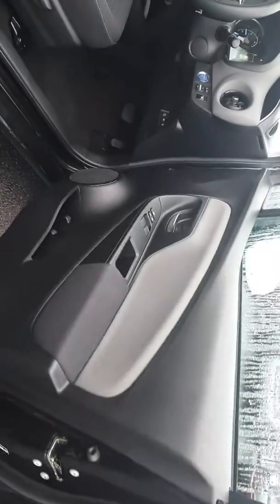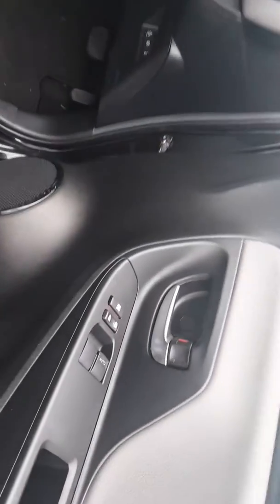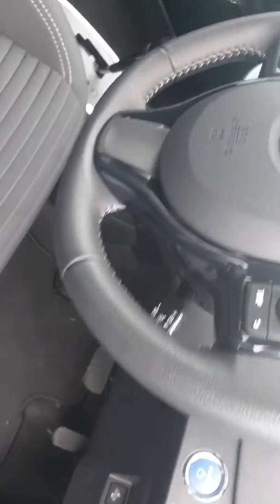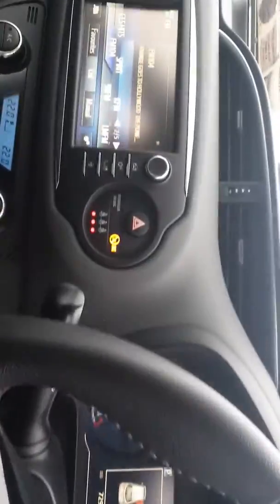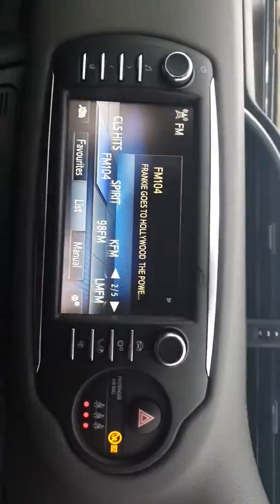And now as we just have a look at the front. You can see you have control over the front electric windows. The car is keyless start, with a multifunctional steering wheel here, and your full Toyota media display.